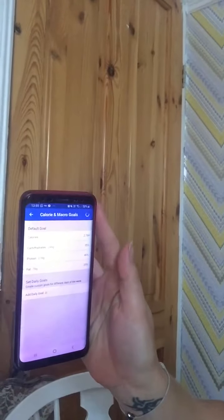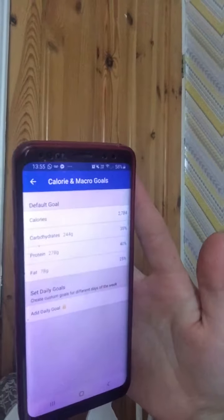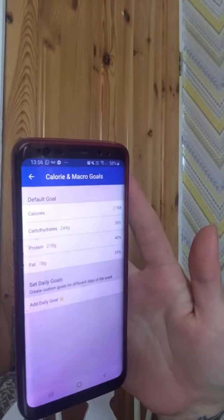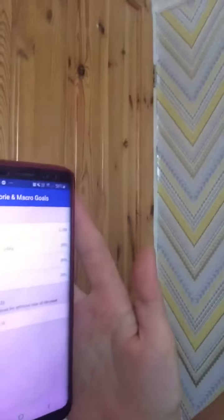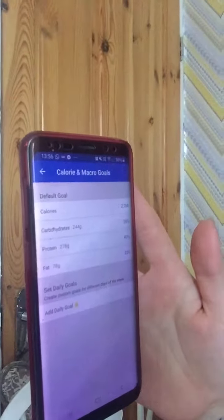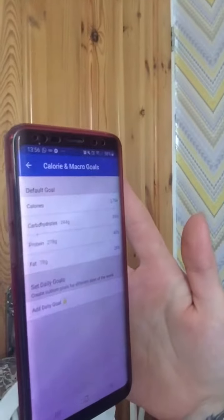So if you click on there, you'll see all the different options. What you can do is change the first one — calories — to whatever you've worked out. You should already have been on to the calculator to work out what your calories are. If you're on this program and your goal is to lose fat, you want to be working out what you've burned during the day minus 500 calories. That's your normal bog standard one.